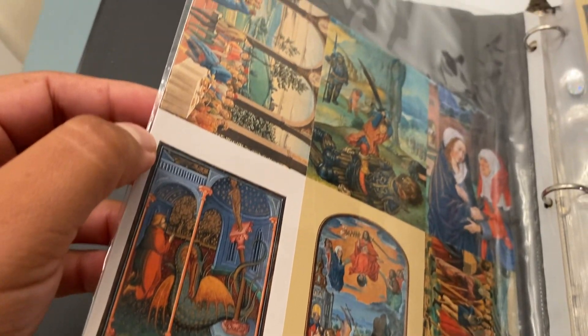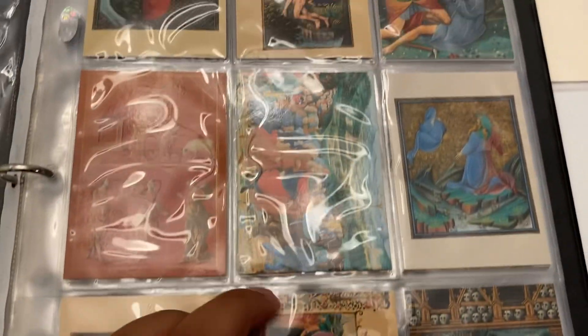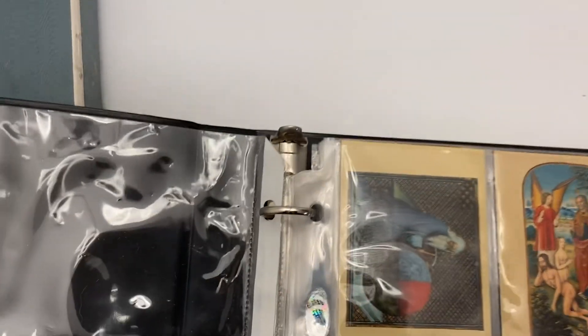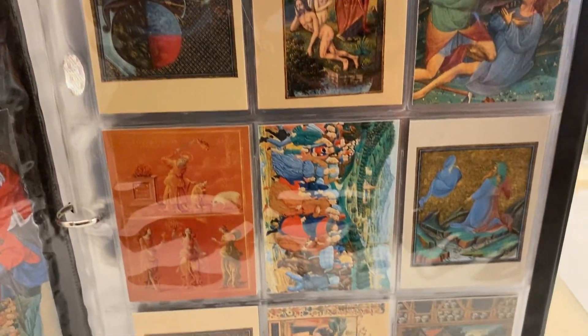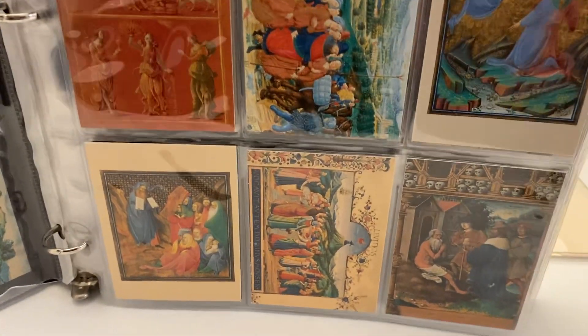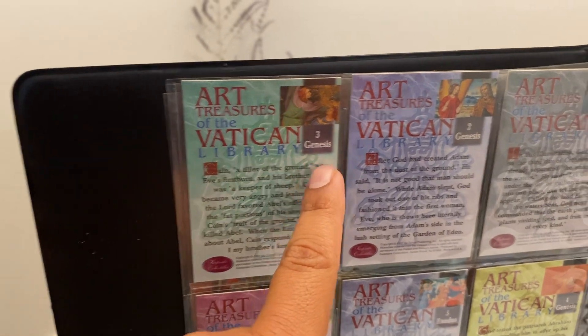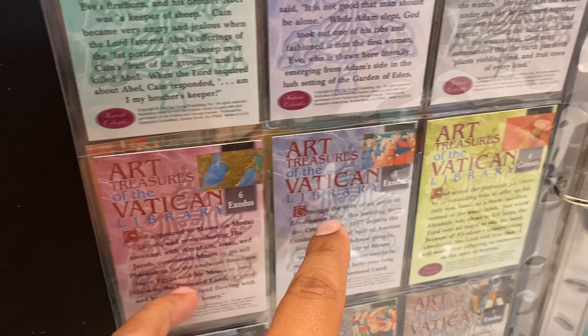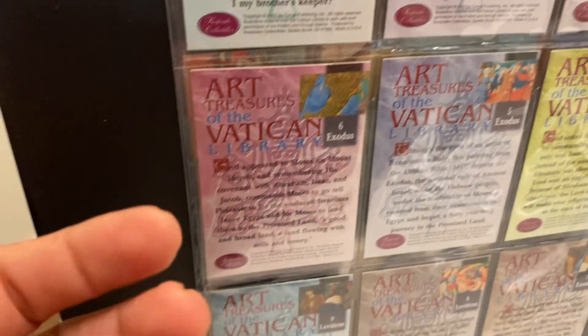And then this looks like an uncut sheet of the cards as well, which is pretty cool. It's like a solid card stock, and then the actual cards themselves are starting to yellow, which is a sign of age for sure. So what it is basically is a bunch of cards of the Catholic Vatican faith. It tells you the book of Genesis - Genesis 1, Genesis 2, Exodus - basically all the books. And then it summarizes them for you, or picks a passage. But it's got all of them in here.